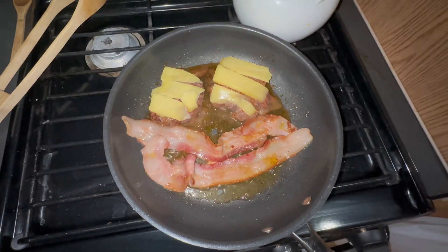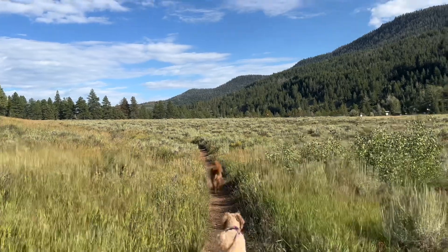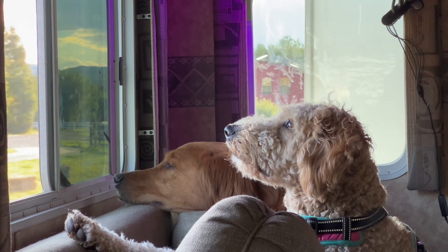I'm making bunless bacon burgers with some mushrooms and sriracha. Hard chilling together — can you see out the window, boss?